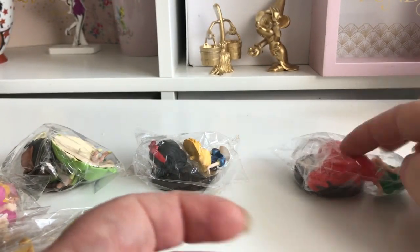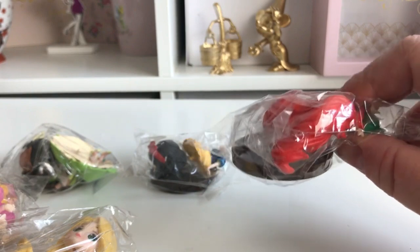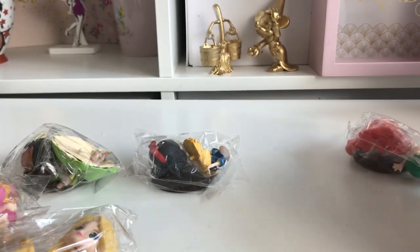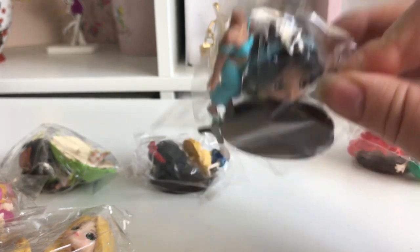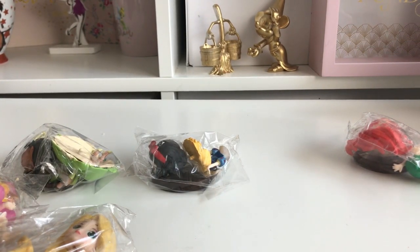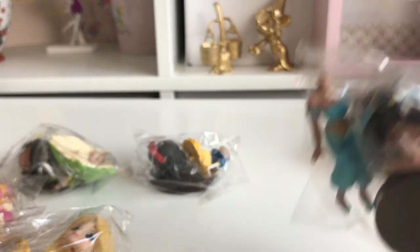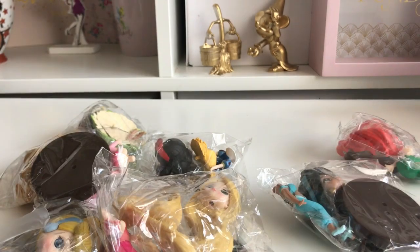I've seen people call these Q-Posic or something like that — I'm not sure how to pronounce it. I'm not sure if these are the real ones because they were so cheap, and the official ones are quite expensive. But I didn't buy them thinking they were official — I just bought them because they were cute. I already have one set, and my plan for this second set is to spray them gold, like the gold Disney figures I already have on display. Since they were cheap, if it doesn't work out it doesn't matter.